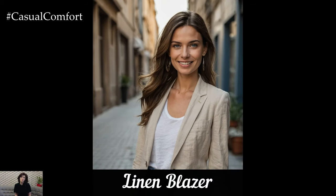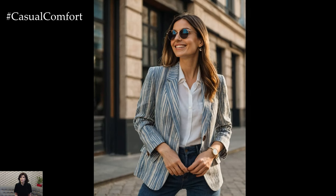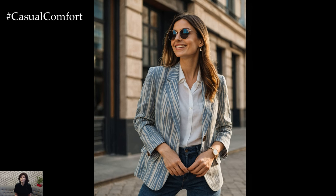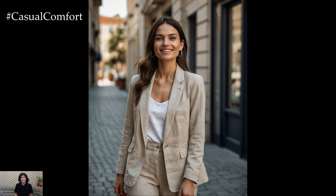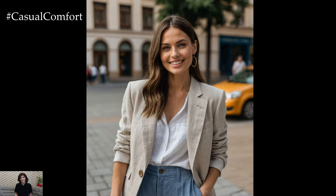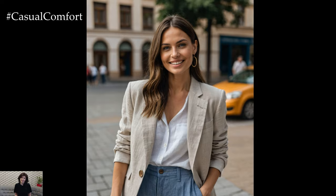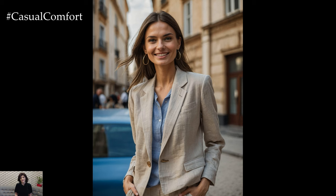Our fifth outfit idea is the linen blazer, a stylish and sophisticated piece that can elevate any summer look. A linen blazer is perfect for those cooler summer evenings or when you want to add a touch of polish to your outfit. Pair it with a simple tank top and jeans for a casual yet chic look, or wear it over a summer dress for a more refined ensemble. Opt for light, neutral colors to keep the outfit fresh and summery. The lightweight fabric ensures you stay comfortable in the heat — don't forget to roll up the sleeves for a more relaxed vibe.